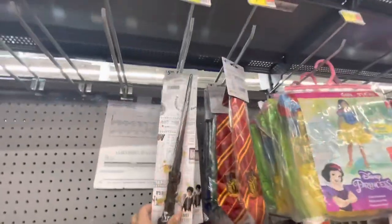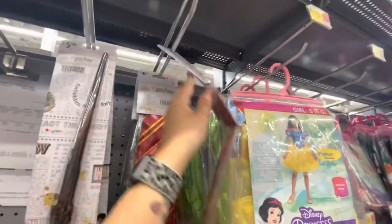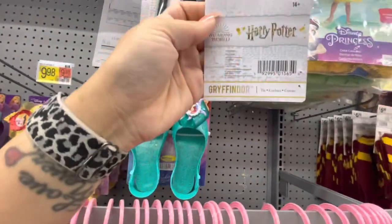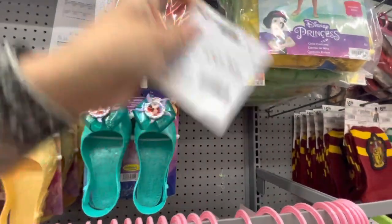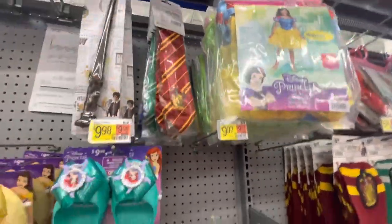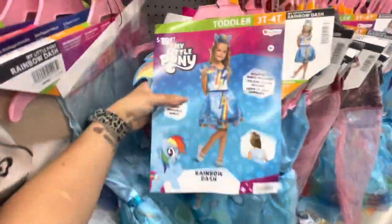Here are Harry Potter wands and Gryffindor ties — there are all the different ties. That was a pain to fix. Here is My Little Pony, different ones.